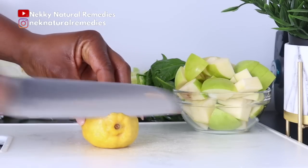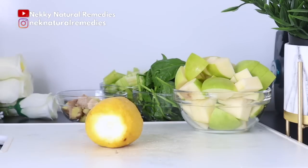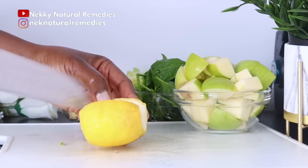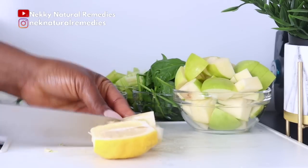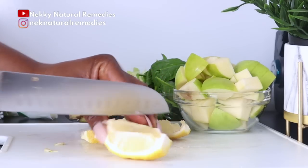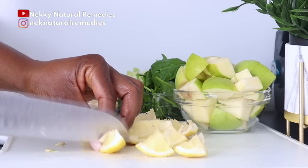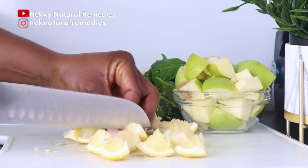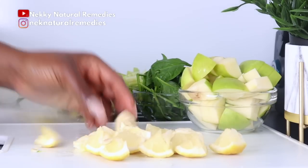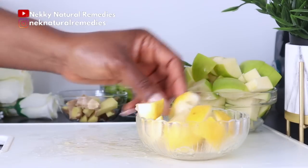After the ginger, the next ingredient is lemon. I'm using one whole lemon with the skin. If you're using a blender, peel off the skin before using the lemon, as the skin may affect the taste. But if you're using a juicer, go ahead and add the skin — it has its own benefits for your skin. Lemon helps even out and brighten a dull complexion, and the citric acid boosts collagen production and prevents free radical damage.